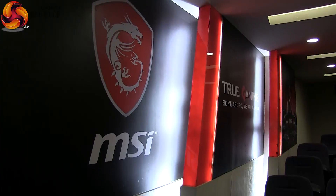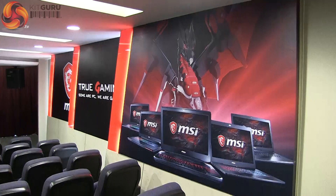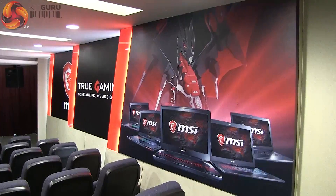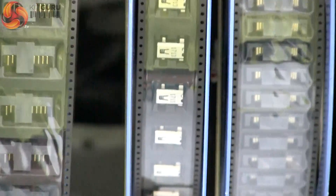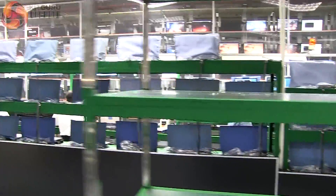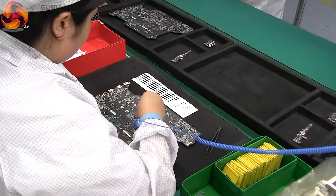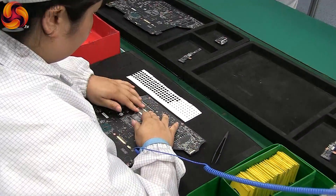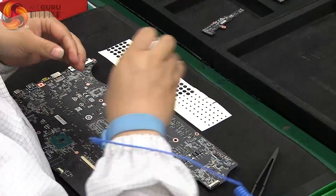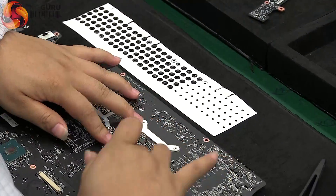We expected to be shown the branding highlights but we were actually given full access to all areas. We saw every component being integrated onto the boards themselves, right through to the final testing and packaging of MSI's gaming laptop range ready to be sent to the shops. Some vendors simply assemble other people's components. MSI is a genuine manufacturer with the ability to create custom main boards, graphics and cooling solutions.